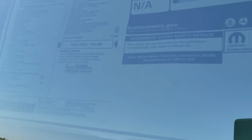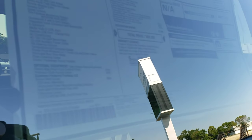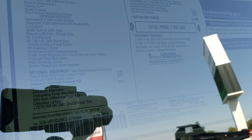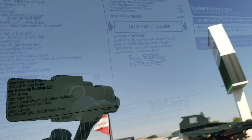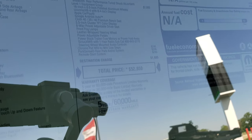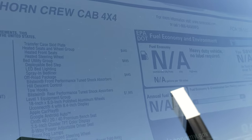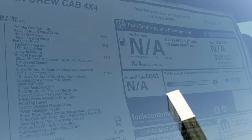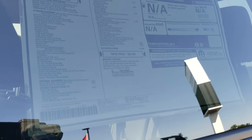You can also check out the buyer's guide here — feel free to pause it at any point to see all the options. This one has the Snow Chief group, which gives you the 220-amp alternator, anti-spin, clearance lights, AUG switches, and Transforce tires. You also get the transfer case skid plate, the heated seats and wheel group, the bed utility group, and the off-road package.